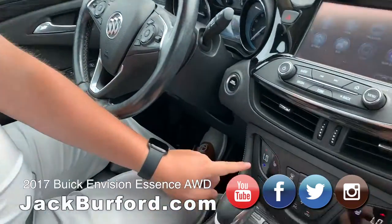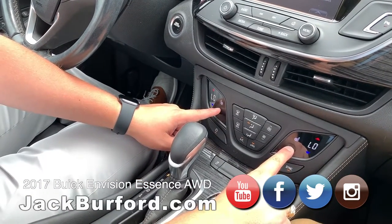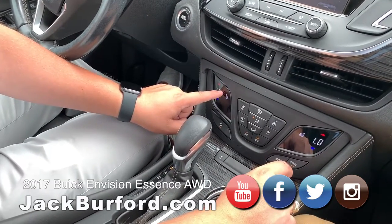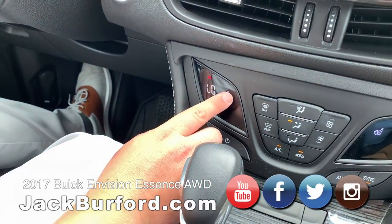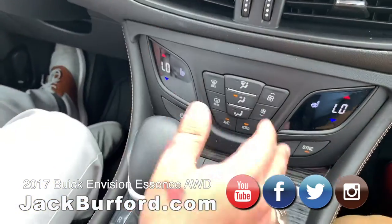Up here you've got dual climate control, you've got heated seats with a couple different temperatures for each. Right here you've got high, medium, and low — it's all like a little touch screen. And of course, all your AC buttons.